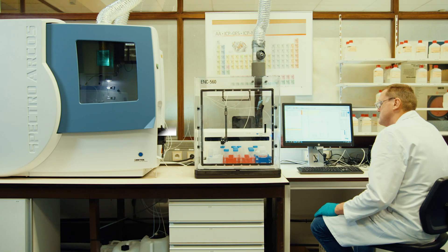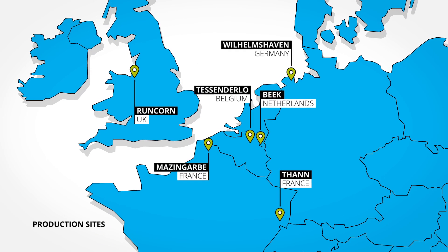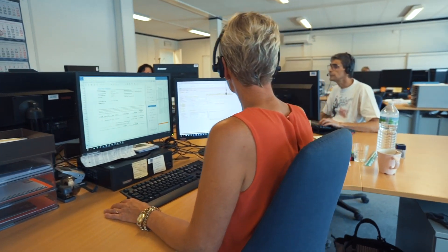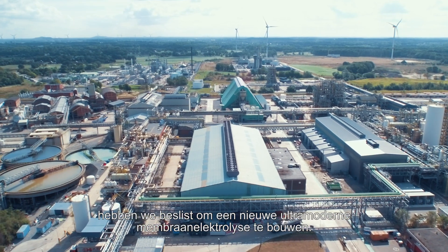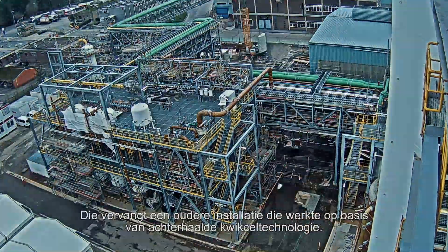Thank you for joining us. As a young company, we're continuously investing to improve our processes, and immediately after the foundation of Vinova in August 2015, we took the decision to invest in a new state-of-the-art membrane electrolysis. This plant replaces an older unit which was based on outdated mercury technology.